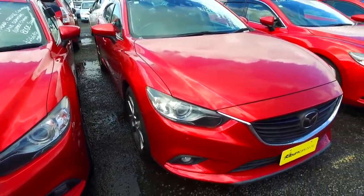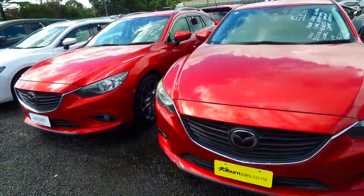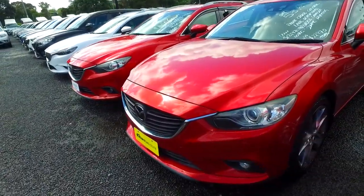Hi, good morning. Joe, Olivia from Budget Council, Auckland. Thank you for your email inquiry on the 2013 2.5 litre Mazda Atenza. So this is the vehicle — I'll just do a quick video to show this vehicle.